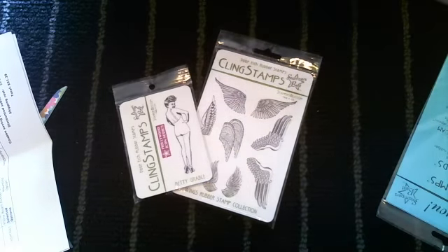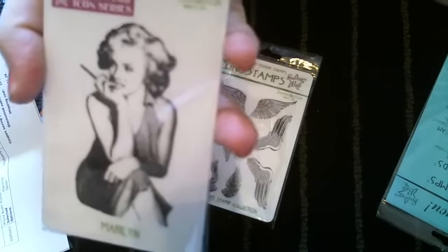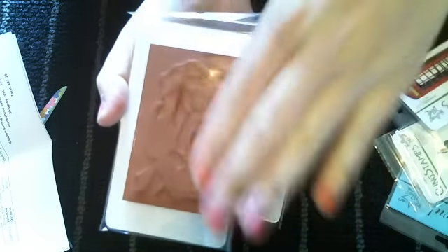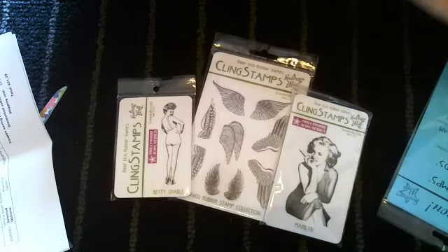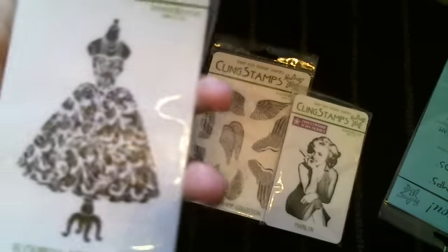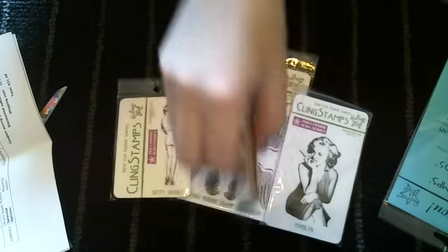The next one I got was Marilyn - isn't that pretty? That stamp cost $3.00. Great prices. These stamps are a pretty good size - like the size of my fingers, so you can see it's a very good size. The next one is this Flourish dress on the dress form, and this was only $3.00. Isn't that so cute - just look at all the detail. These are deep-etched stamps, so they're great, amazing quality.